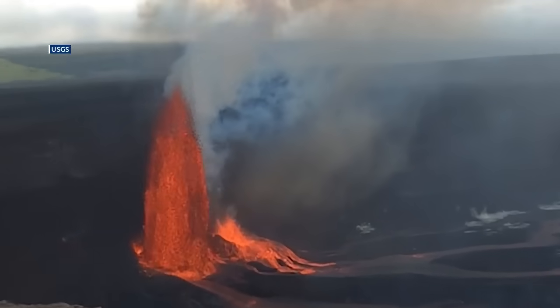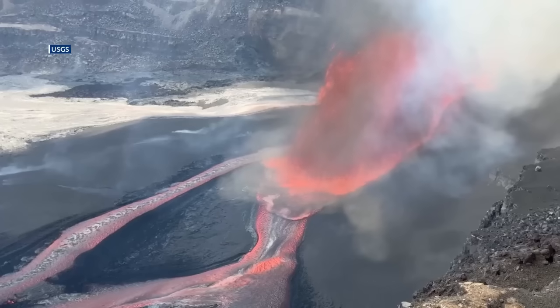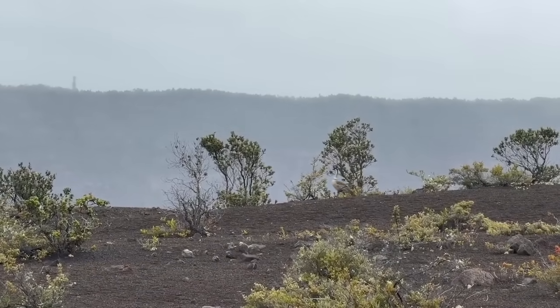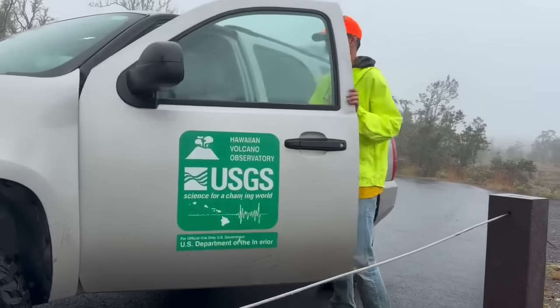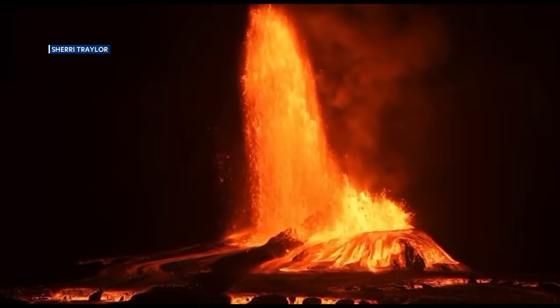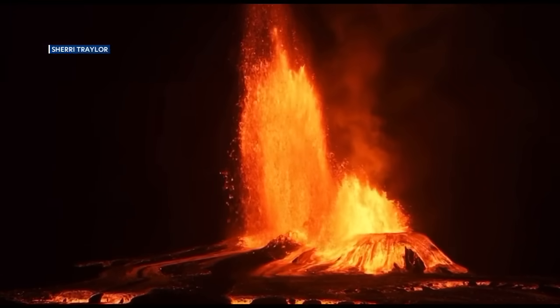Hawaii Volcanoes National Park is also preparing for Volcano Awareness Month in January, with more programs planned across the island of Hawaii. For more event details and the latest eruption updates, live cameras, and daily reports, head to the Hawaiian Volcano Observatory website. HVO continues to track every episode with a dense network of cameras and instruments, making this one of the best-recorded lava fountaining eruptions ever observed.